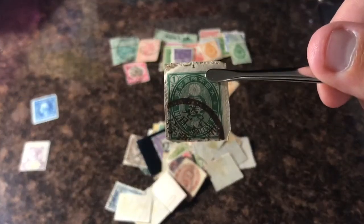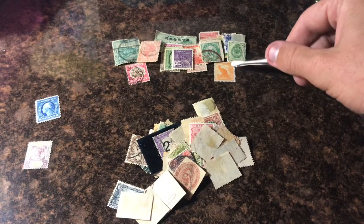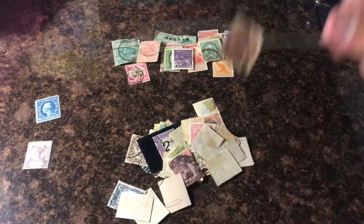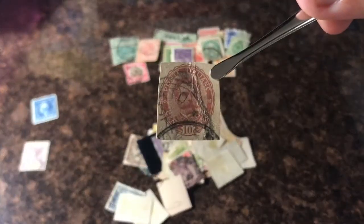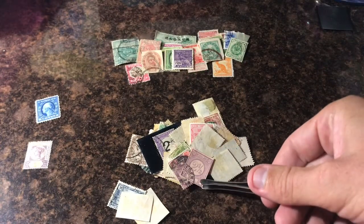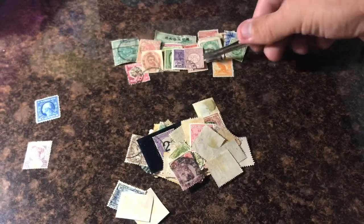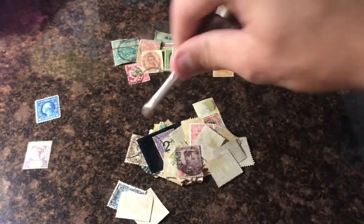Stamps I'm going to cut off of a letter. I do have a video about how to remove stamps off paper safely, so if you want to watch that to learn, that'd be great. Of course it helps me out too. Another one coming off a postcard, looks like.